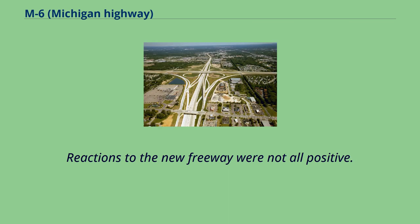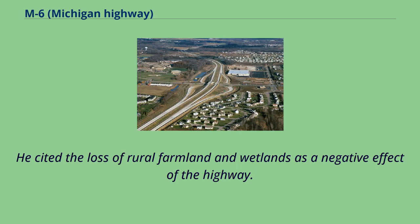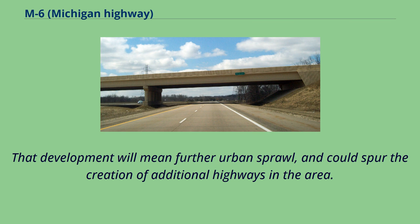Reactions to the new freeway were not all positive. In a special editorial in the Grand Rapids Press after the freeway opened in 2004, local resident Kurt McDougall summarized the criticisms of the new freeway. He cited the loss of rural farmland and wetlands as a negative effect of the highway. The editorial also discussed that the freeway does decrease travel times for some residents, but it will mean increased development, further urban sprawl, and could spur the creation of additional highways in the area.